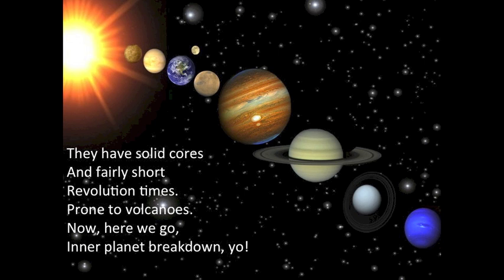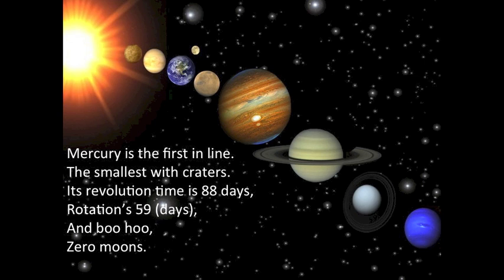Here we go! In a planet breakdown — Mercury is the first in line. The smallest, with the most craters. Revolution time is 88 days, rotation 59 days, and zero moons.